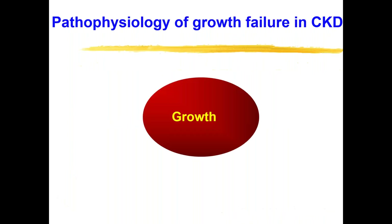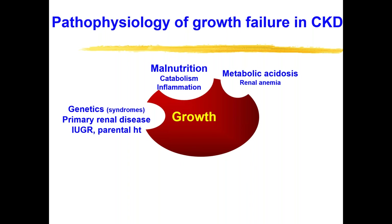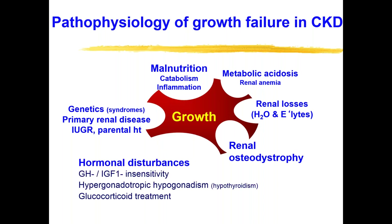As you all know, the pathophysiology of chronic kidney disease has multiple different facets to it, including inherited conditions, malnutrition with severe symptoms of catabolism, inflammation playing a role, metabolic acidosis and renal anemia. The renal losses of water and electrolytes can be particularly important in some of the younger children. We also have issues with renal osteodystrophy and hormonal disturbances.